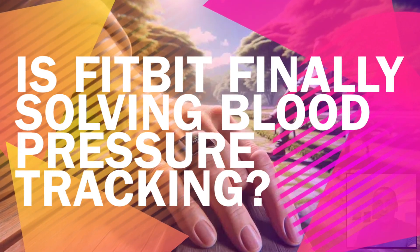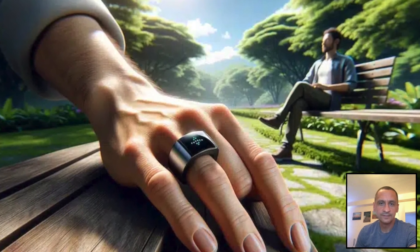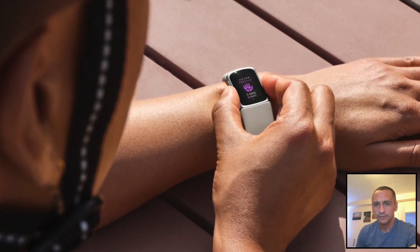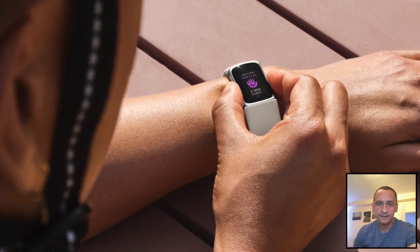Fitbit isn't done with blood pressure tracking, and a new patent filing suggests they're pushing ahead with fresh ideas. This time, they've teamed up with Google to submit a patent that could change how we monitor blood pressure on the go. The big question: will this tech ever make it into a Fitbit smartwatch or even a smart ring?